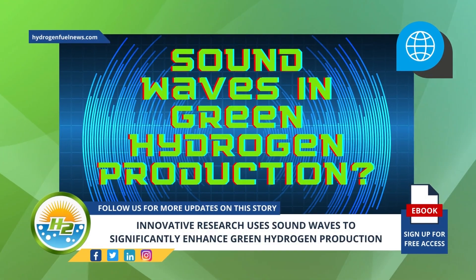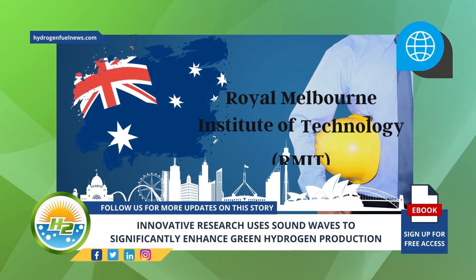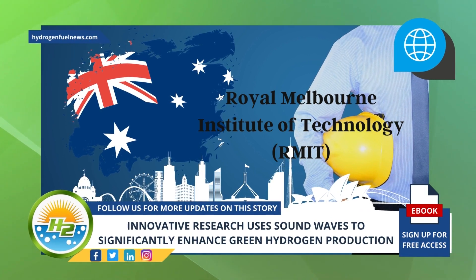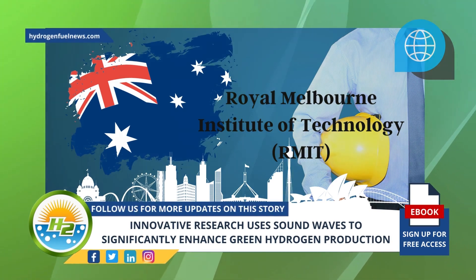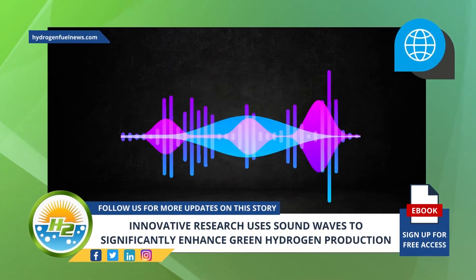The discovery was made by RMIT University researchers. Engineers at RMIT University in Australia have worked out a groundbreaking and promising method for increasing green hydrogen production by 14 times, using sound waves via electrolysis to split water. Sound waves make extracting hydrogen from water easier.